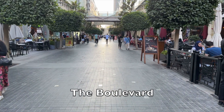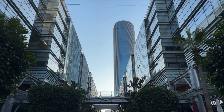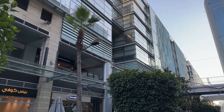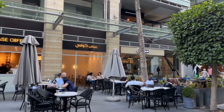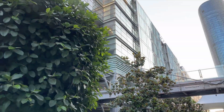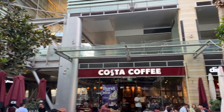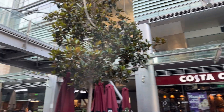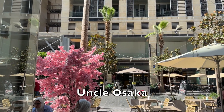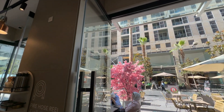So after a much needed nap, we came down from our hotel room to stroll around. Just look how beautiful the area is — it's called the Boulevard in Amman. It was just so nice and breezy. There were a lot of restaurants, coffee shops, and other stores. We went to Uncle Osaka to grab some coffee and it was really good.